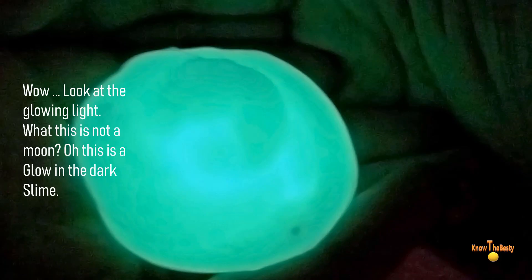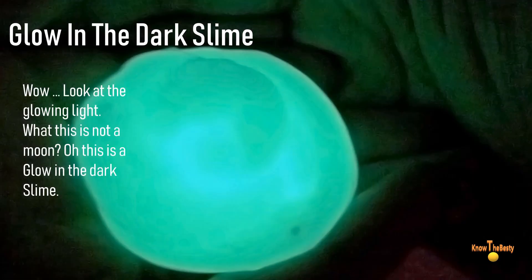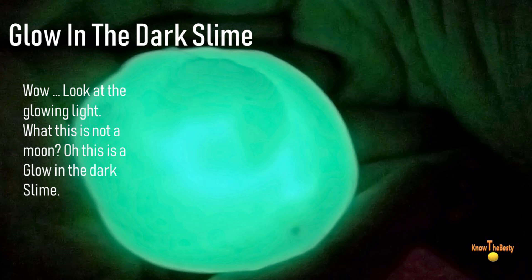I haven't realized that we have moved to the top three slimes so quickly, and now it is a very tough competition for these three. Number three: glow in the dark slime! Wow, look at the glowing light — what is this? This is not a moon — oh, this is a glow in the dark slime!